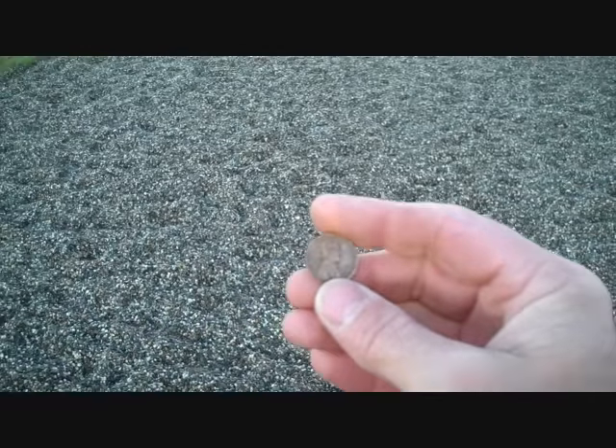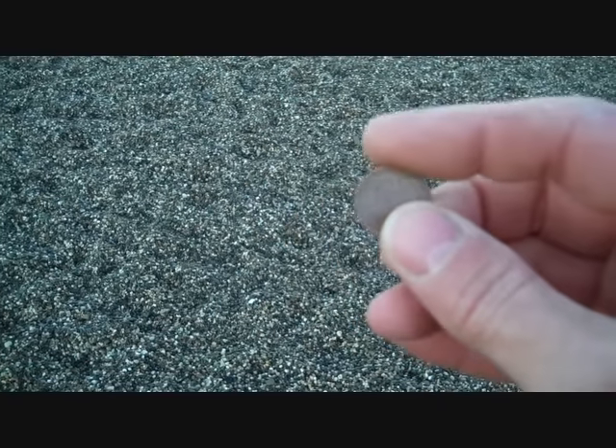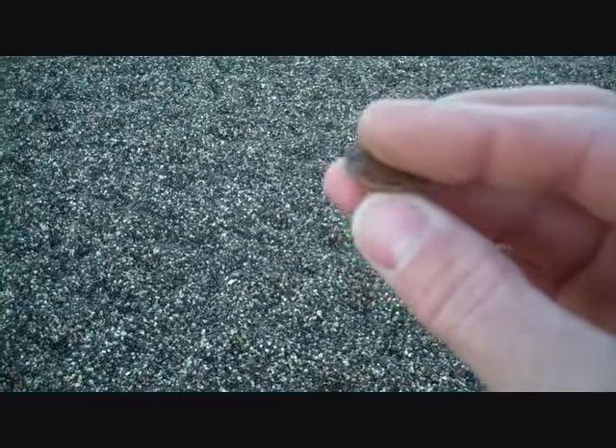I've been pretty lucky so far today. I just found a 1951 wheat penny — didn't expect to find one of those. That's pretty nice.